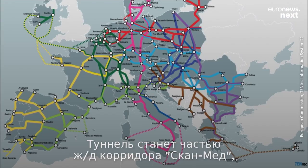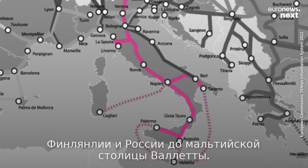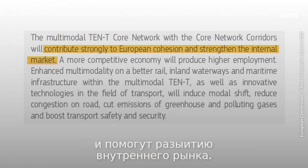It's part of the Scandinavia-Mediterranean corridor, which runs all the way from the Finnish-Russian border to Valletta in Malta. The EU hopes these new links will contribute strongly to European cohesion and strengthen the internal market.